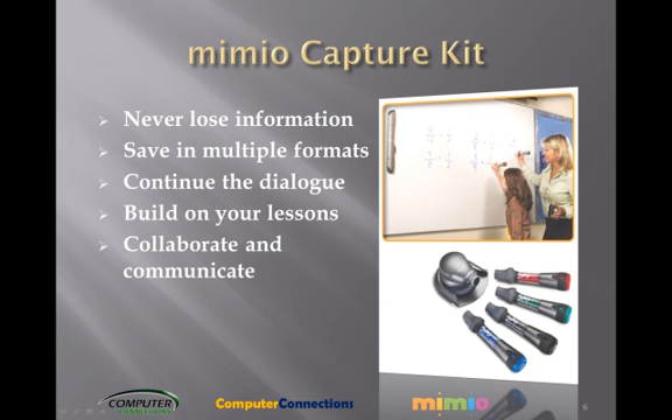Never lose information. With Expo dry erase markers inserted into the Mimeo Stylus pens, all of your handwritten whiteboard notes, drawings, and annotations are recorded in color and saved as digital files to your computer. Your notes can be saved as PDFs, HTML pages, GIFs, and more.